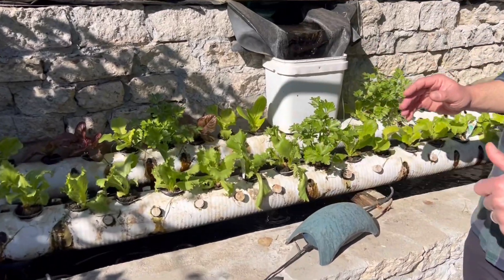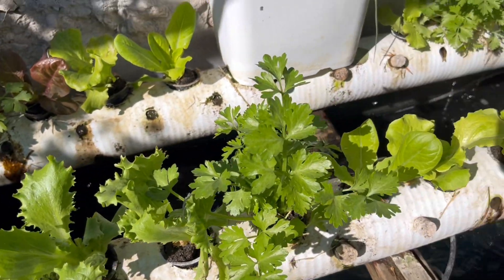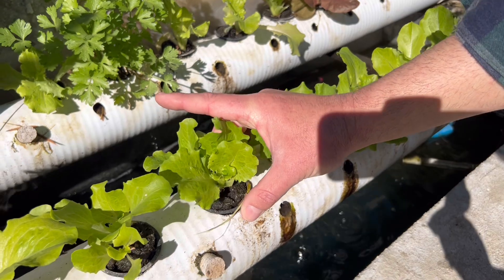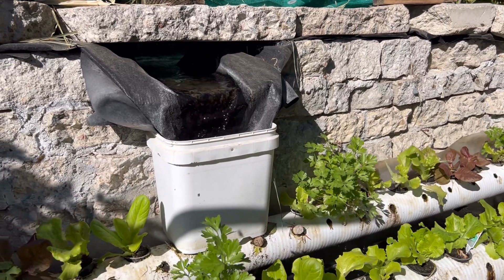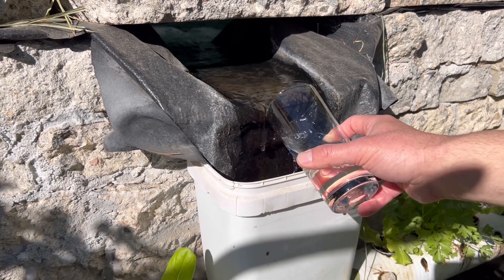If you want to create the best foliar feed solution, you need to consider the source of the water. Simply using city water has a lot of preservatives, including chlorine and chloramines. If you're going to use city water, it's advisable to keep that water standing outside for a period of at least one to three days before you use it. But if you have a source such as a tilapia aquaponic system — which is feeding a hydroponic setup with a variety of lettuce, parsley, chives, and more, with nutrients coming solely from the fish — we're simply going to be using that water to make our foliar feed solution.